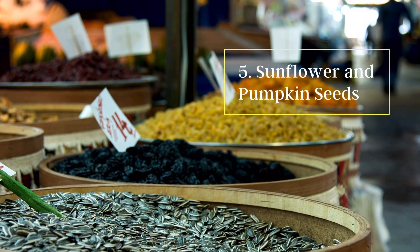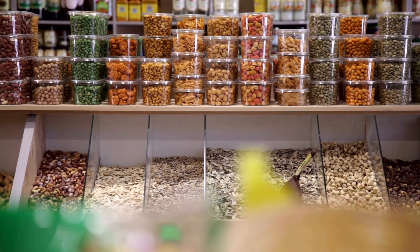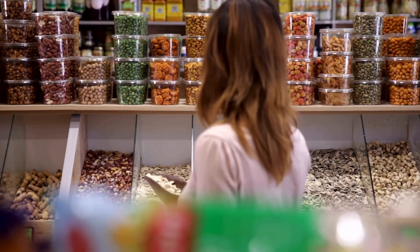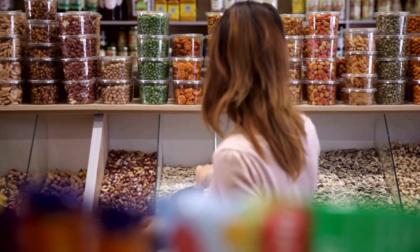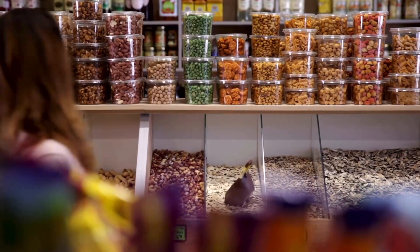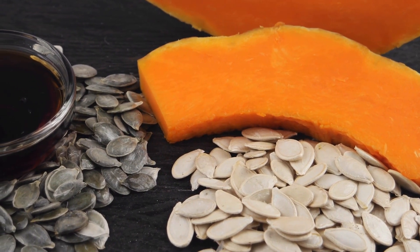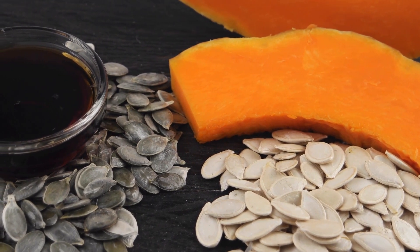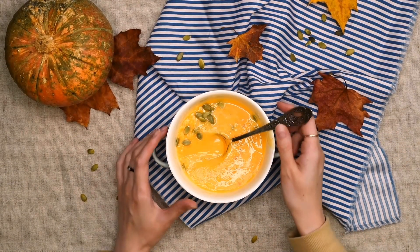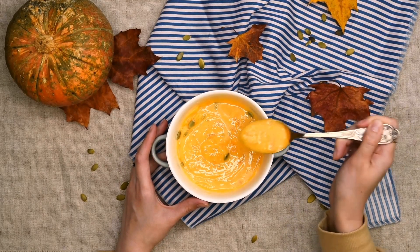Number five: sunflower and pumpkin seeds. These seeds contain magnesium, iron, zinc, copper and powerful antioxidants that help fight against damage from free radicals. Free radicals are unstable atoms that can cause damage to cells by breaking them down over time. They can come from processed or fried foods, drugs and alcohol, smoke, and exposure to pesticides and other toxic chemicals.